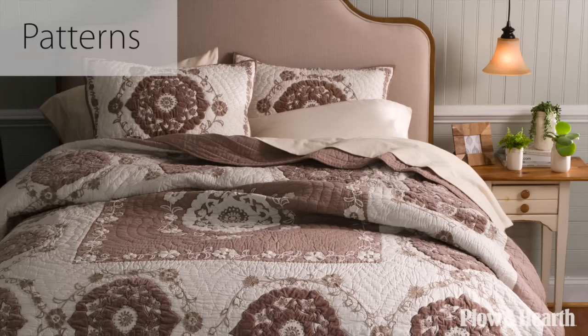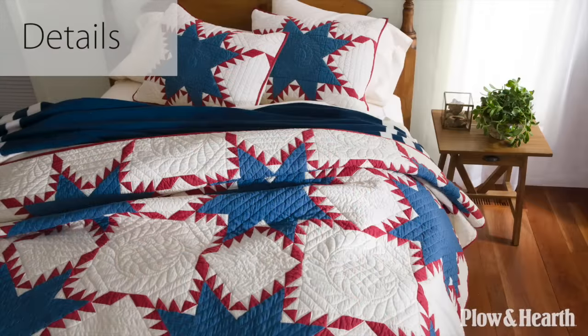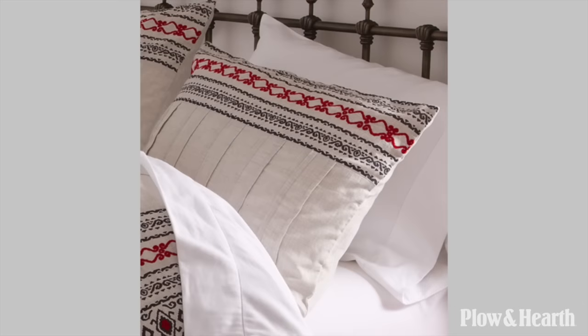This fall, Plow and Hearth is expanding our bedding category with unique quilting patterns, rich colors, and an emphasis on the details. We're creating your full bed from its foundation all the way to the Euro Sham.